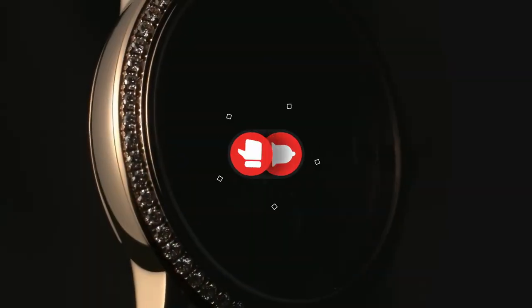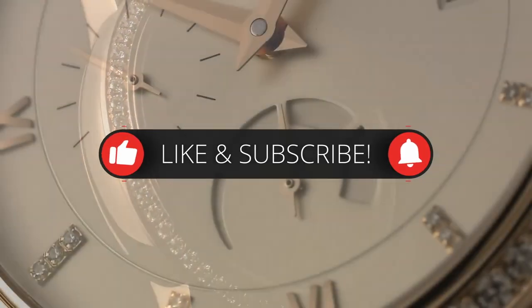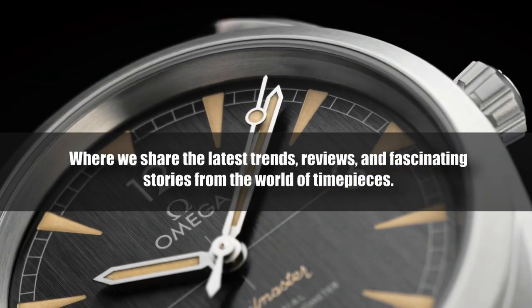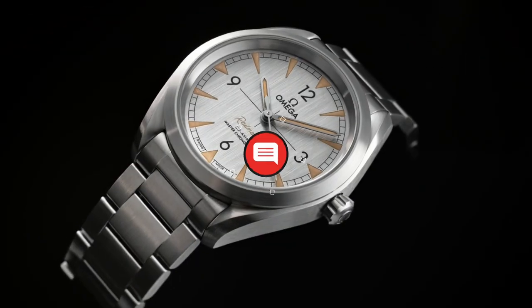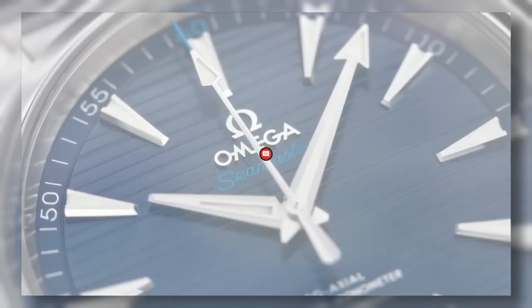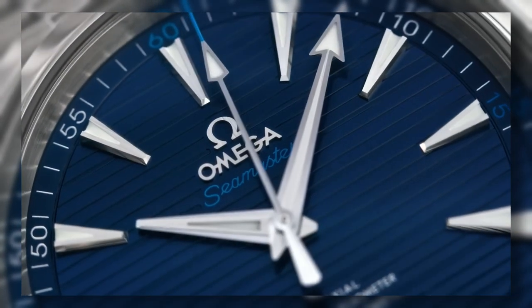If you want to stay up to date with the latest in horology and indulge in the world of luxury watches, be sure to hit the subscribe button and ring the notification bell. Join our community of watch enthusiasts where we share the latest trends, reviews, and fascinating stories from the world of timepieces. Don't forget to leave a comment below with your favorite Omega watch or any questions you might have — we love hearing from our viewers.